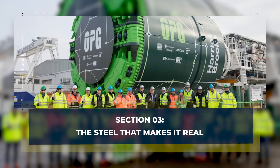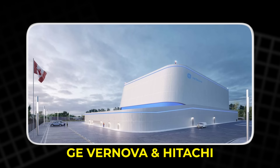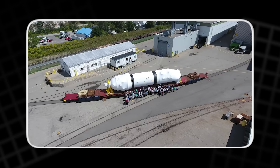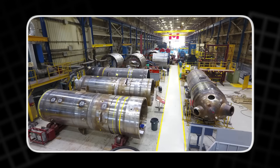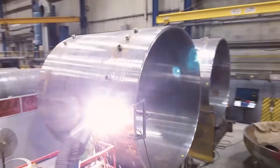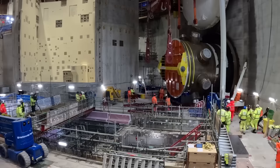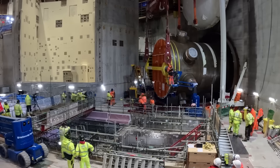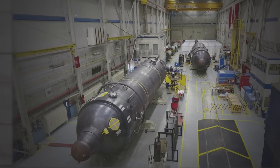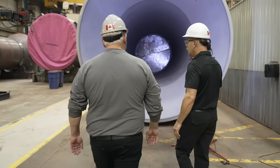Section 3 – The Steel That Makes It Real. What separates Darlington from many SMR conversations is that hardware is already being made. The reactor design comes from GE Vernova and Hitachi, a US-Japanese partnership. One of the biggest components — the reactor pressure vessel — is being manufactured in Cambridge, Ontario at BWXT. Picture a thick steel body built to hold the reactor core and keep the system sealed under extreme conditions. BWXT receives large steel cylinders from Italy, then configures, fits and welds them into one long vessel. When the assembly is done, the unit is expected to be around 100 feet long and about 600 tons. It is not a cute, portable gadget. It is a massive industrial object that has to be perfect.